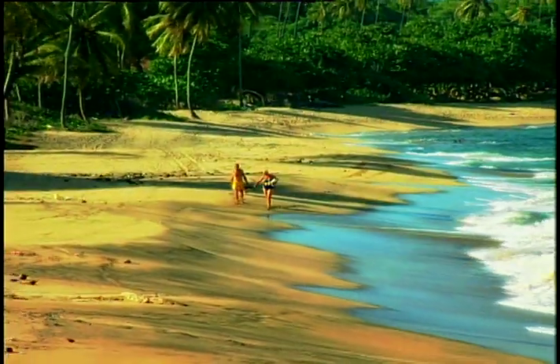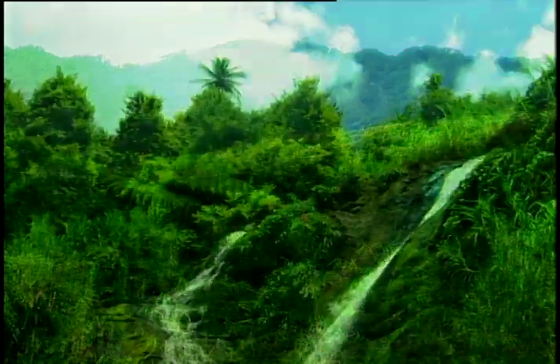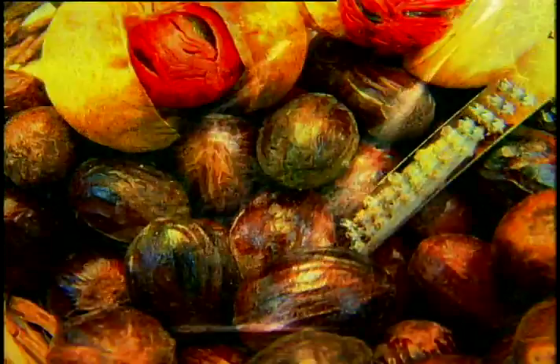Nestled in the Eastern Caribbean lies an island as beautiful on the water as she is on the land. Pristine, sparsely populated beaches. Rainforests with soothing waterfalls. Welcome to the Spice Isle of the Caribbean, Grenada.